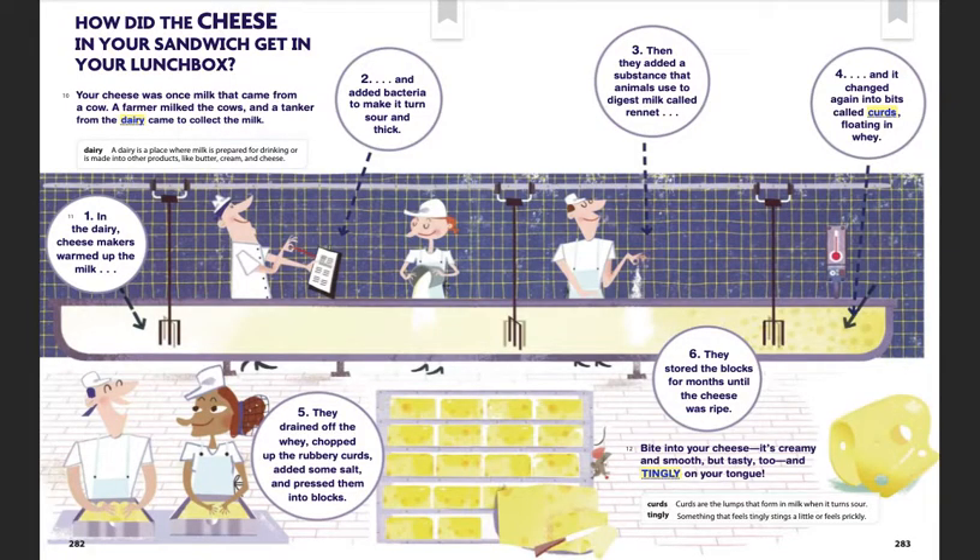How did the cheese in your sandwich get in your lunchbox? Your cheese was once milk that came from a cow. A farmer milked the cows, and a tanker from the dairy came to collect the milk. In the dairy, cheesemakers warmed up the milk and added bacteria to make it turn sour and thick.